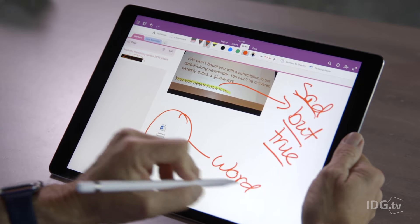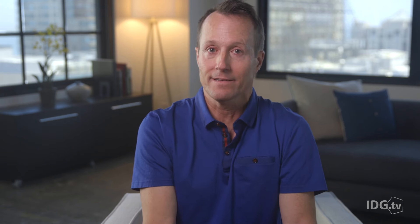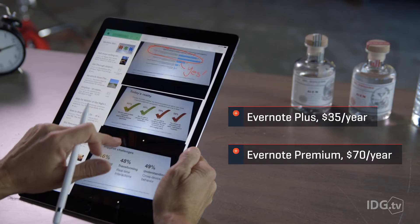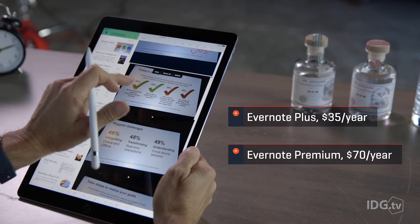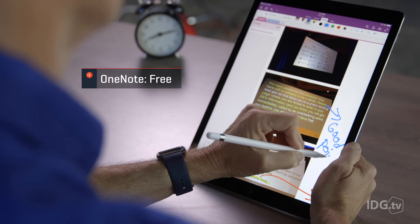Evernote on the iPad doesn't let me embed a Word file in a note. I can do that on my desktop with Evernote, but come on, where's the fun in that? Evernote just raised its prices and added some new restrictions to its free service. OneNote is free, and OneNote recently added an Evernote import tool, so it's now super easy to switch.